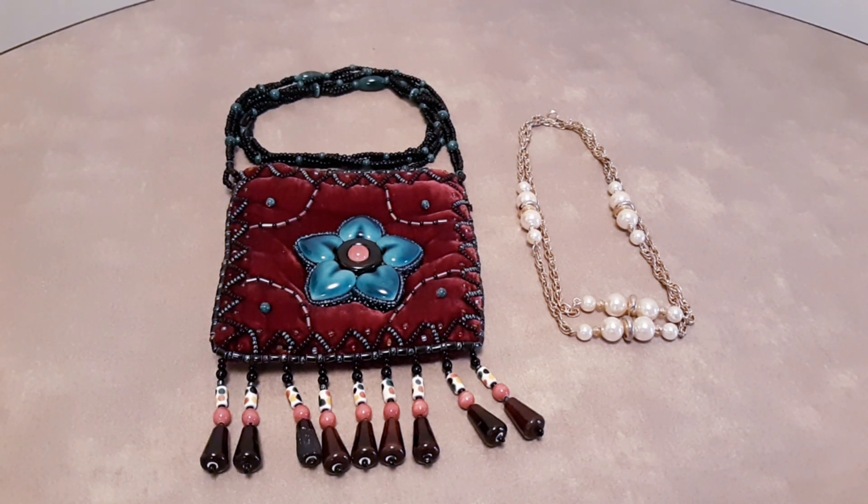Hello, this is Mike with You Like Jewelry. I've got a couple of items that I would like to sell. Both of them are vintage. One might be considered antique — I'm not sure.